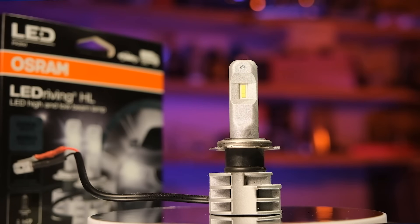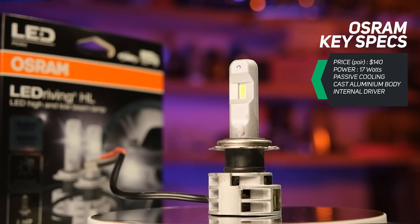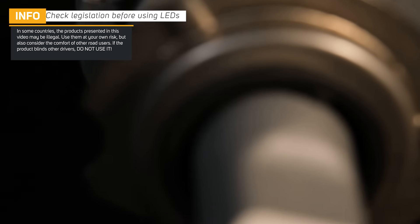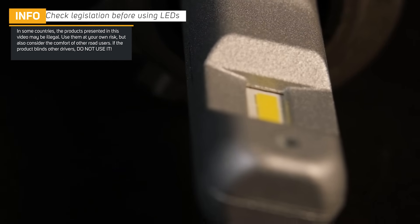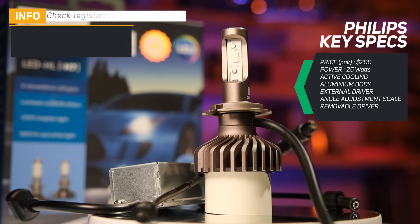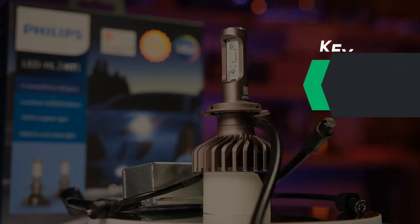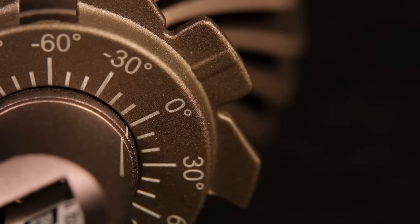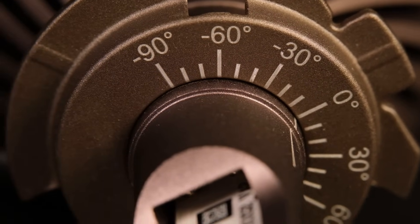First is the Osram 2nd generation LED Driving HL. This was tested previously, but because of its performance and design, I decided to include it here to compare it to the new kids. Next is a product that everyone asked for — the Philips Xtreme Ultinon Generation 2. This is the most powerful LED lamp Philips has to offer and it's absolutely incredible how much attention to detail they've put in this product. The quality is truly outstanding.